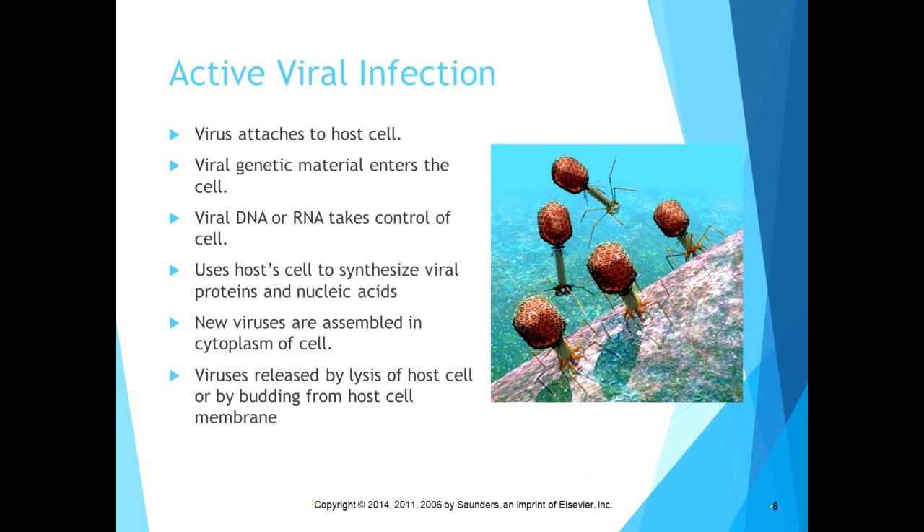The COVID-19 virus is currently specific for respiratory tissues — it targets lung tissue and upper respiratory tissues, though it could mutate to affect other tissues. Mild symptoms tend to stay in the upper respiratory tract: fever, sore throat, coughing, and sneezing. In more serious cases, the virus gets into the lower respiratory tract and into the lungs.